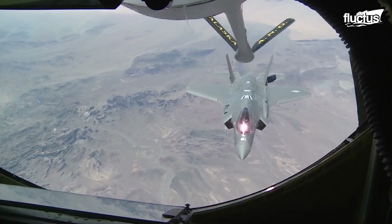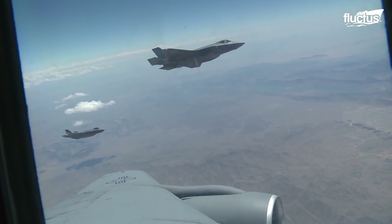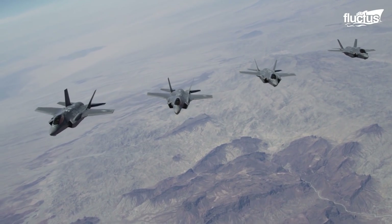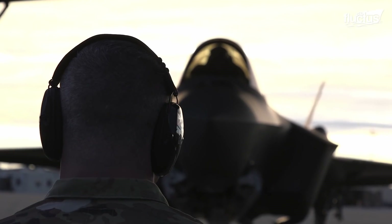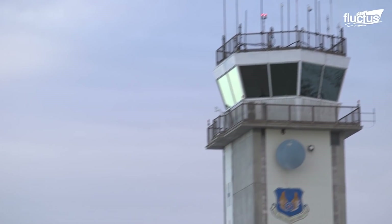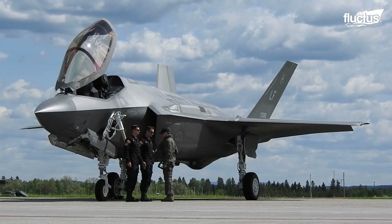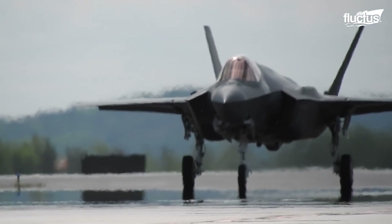But how does the F-35 stack up against the F-22 as a fighter? The F-35 entered the USAF in 2016 with an aim to complement the F-22 program. Even though the F-22 and the F-35 can carry out a lot of the same missions, they are two totally different aircraft. The F-35 was never designed to substitute the F-22. The single-engine, multi-role combat aircraft is capable of both air superiority and strike missions.